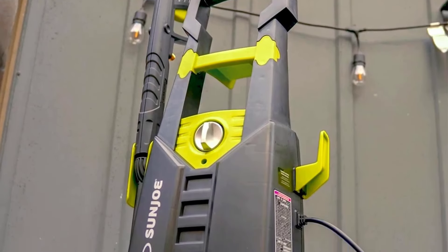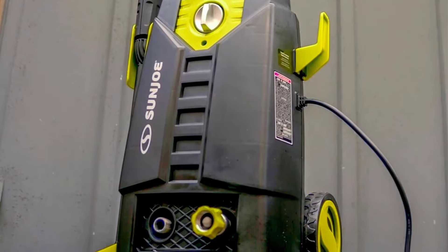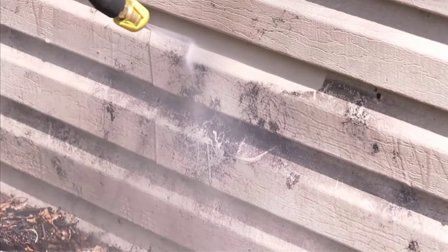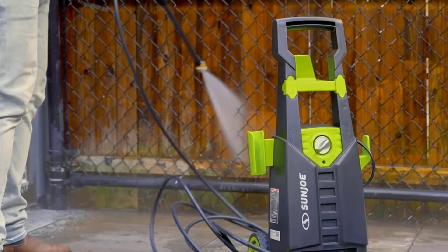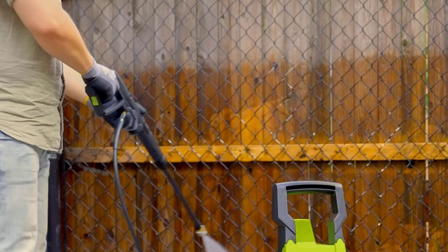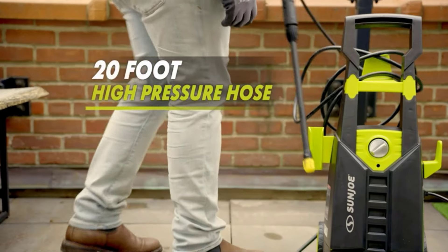We loved that this pressure washer had both medium and small nozzle angles, and we were able to get into every nook and cranny while using it. It also has a 34-inch extension wand, 20-foot pressure hose, and a garden hose adapter. It also has three quick-connect nozzles, which are angled at 0, 15, and 40 degrees, so you can determine what is best for your cleaning situation. We liked that this pressure washer is a TSS, or total stop system, which preserves its energy and the life of the pump by automatically shutting off when the trigger is not engaged.